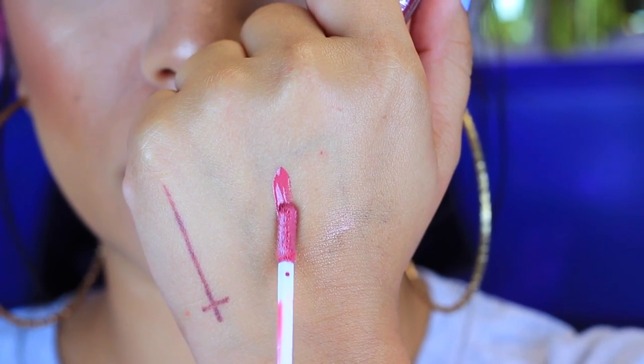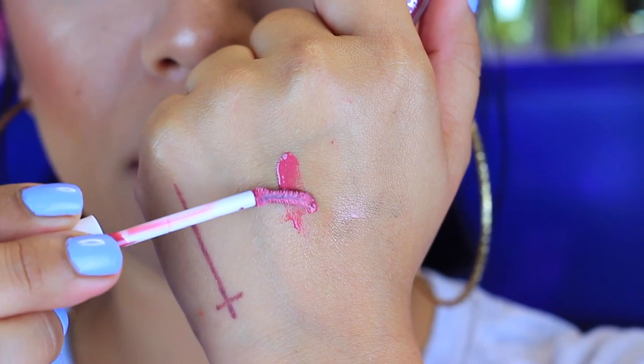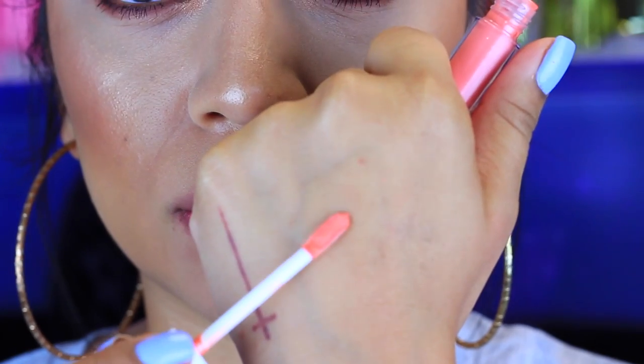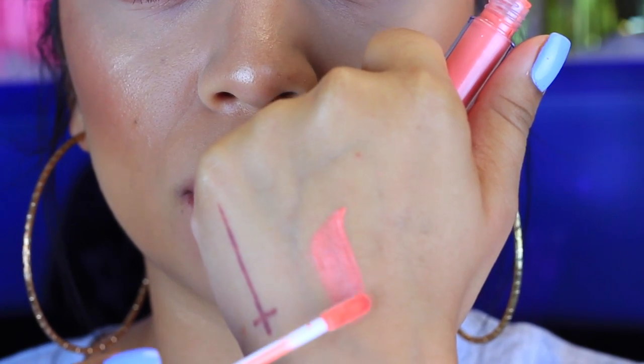Let me start by going over the names. The first one is called Michael — it's a really pretty dark dusty rose with a tiny bit of shimmer that isn't overwhelming on the lips. That is Michael. The second one is called Joe, and Joe is more of a peachy nude gloss. This is the one I'm wearing on my lips today — it is so pretty, definitely one of my favorites.